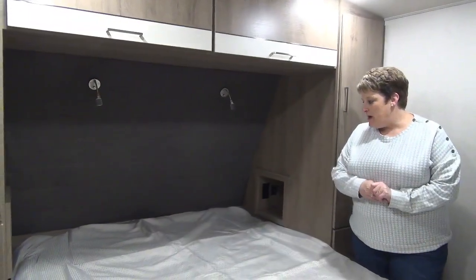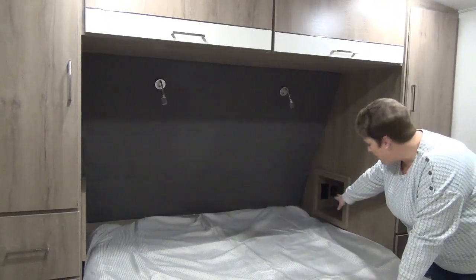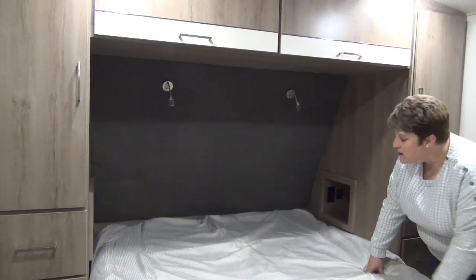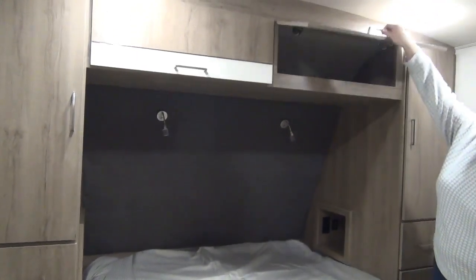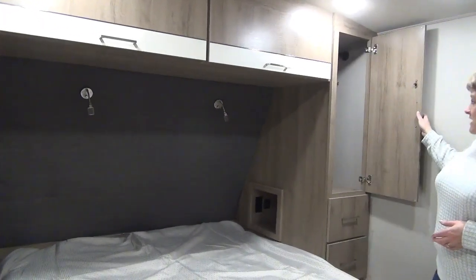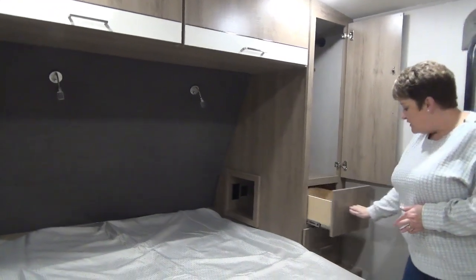Up in the master bedroom we have the 60 by 80 residential queen-size bed, with cutouts on either side for night tables. Both sides have USB ports and plug-ins, with reading lights above and great storage across the top. The bed also has storage below and on each side, along with hanging closets up top and two drawers.